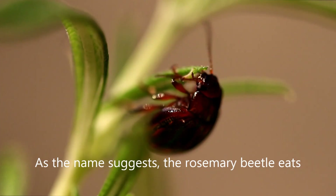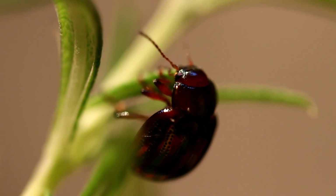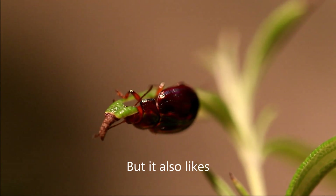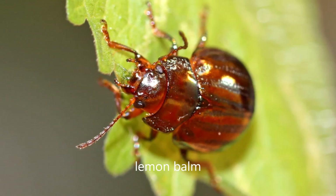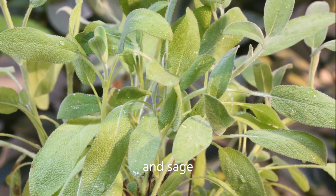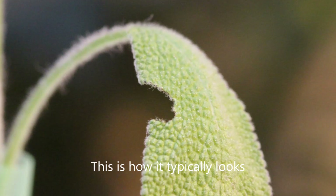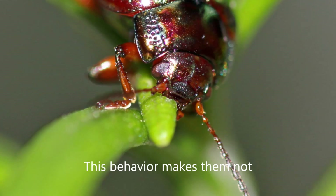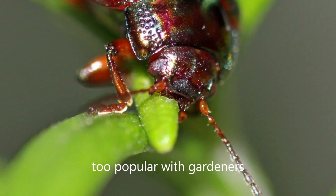As the name suggests, the Rosemary Beetle eats rosemary. But it also likes lavender, lemon balm, thyme and sage. This is how it typically looks when a Rosemary Beetle has taken a bite. This behavior makes them not too popular with gardeners.